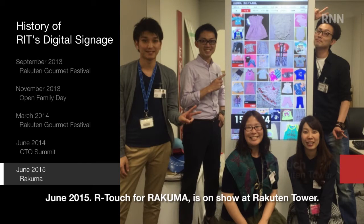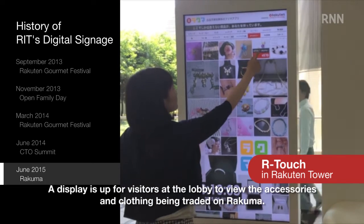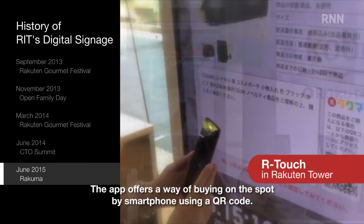June 2015: ARTouch for RAKUMA is on show at Racton Tower. A display is up for visitors at the lobby to view the accessories and clothing being traded on RAKUMA. The app offers a way of buying on the spot by smartphone using a QR code.